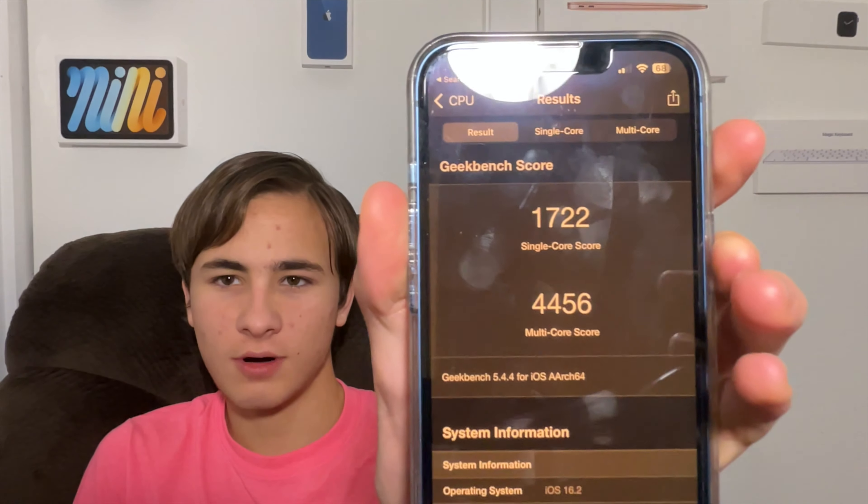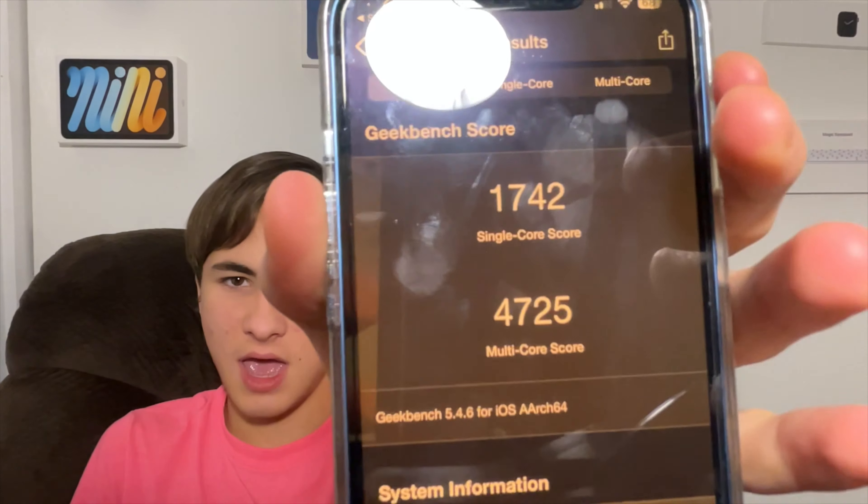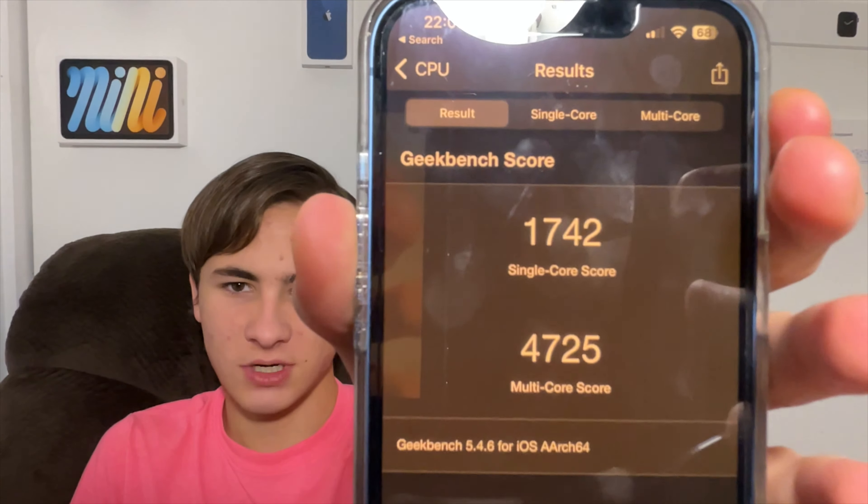Those are the only features of iOS 16.3. Here are the benchmark scores of iOS 16.2 and here are the scores of the final version of iOS 16.3. You can see that this update makes my iPhone 13 a lot faster. So you should probably update as soon as possible.